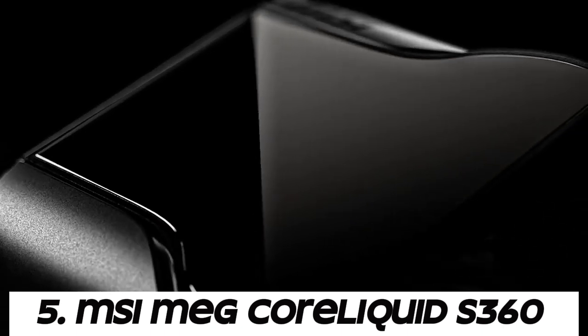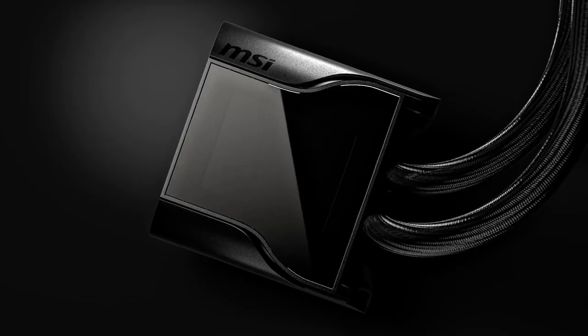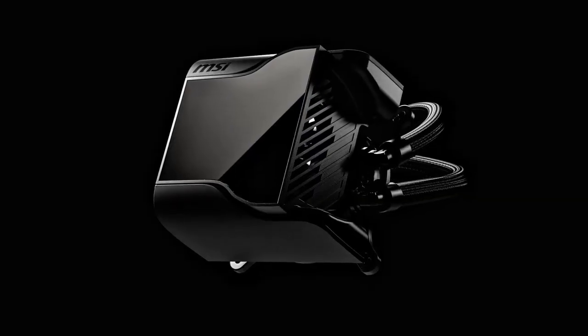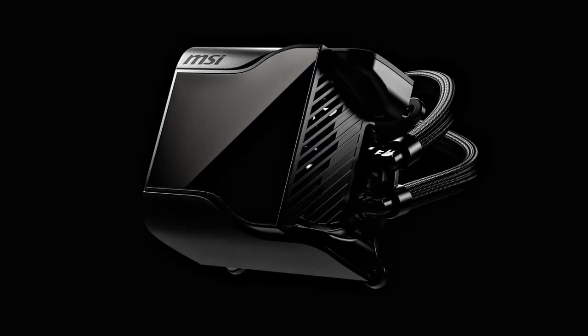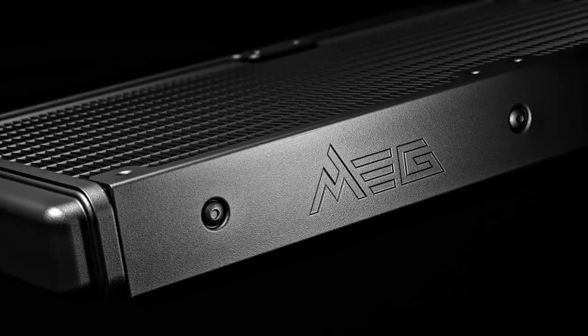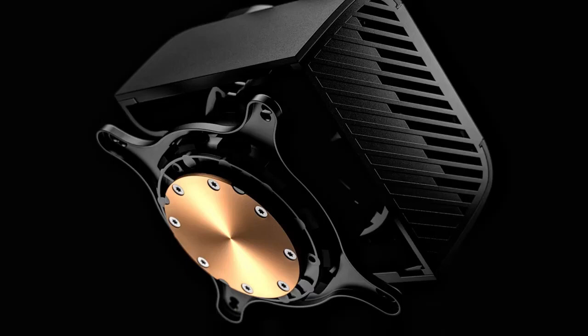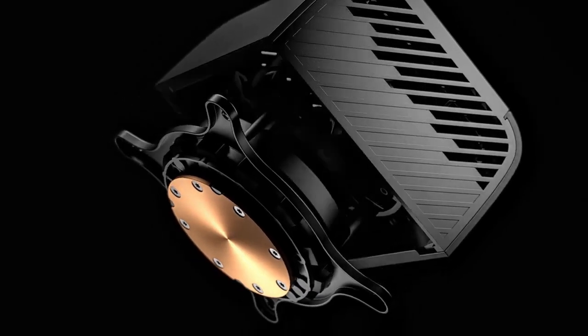MSI MEG CoreLiquid S360. The CoreLiquid S360 features a closed-loop liquid cooling system, which consists of a pump, radiator, tubing, and CPU water block. Liquid coolant circulates through the system, absorbing heat from the CPU and transferring it to the radiator for dissipation. 360mm radiator.